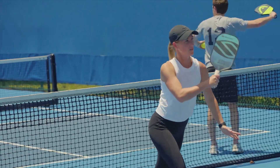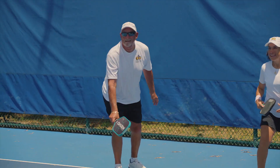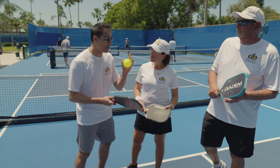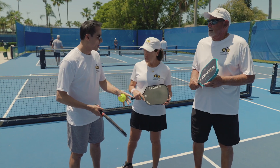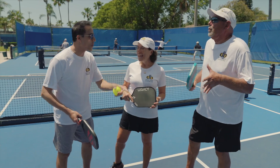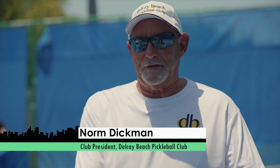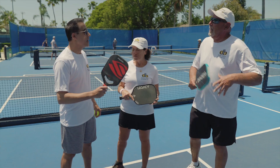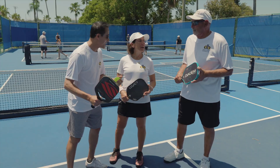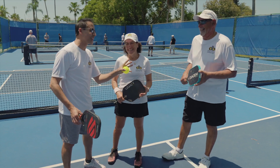Pickleball has taken South Florida and the nation by storm. People of all ages are playing. The folks at the Delray Beach Pickleball Club are standing by to give me a hands-on lesson on why it's so popular. When you serve the ball, you serve it into the opposite box. When they return it, you have to let the ball bounce one time. And then anything goes — it's a free-for-all. What else do I need to know? That's it — you're going to look like an idiot no matter what.